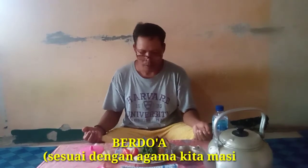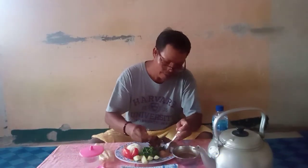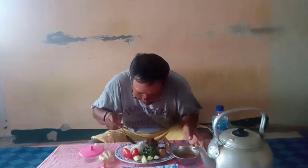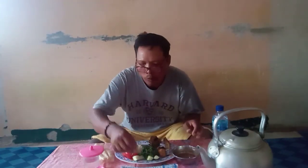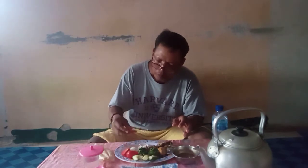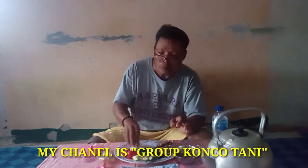Bismillahirrahmanirrahim. Ini tomat kawan. Masih kepada yang ada di lahan, alhamdulillah. Nikmatnya — asam-asam pedas.